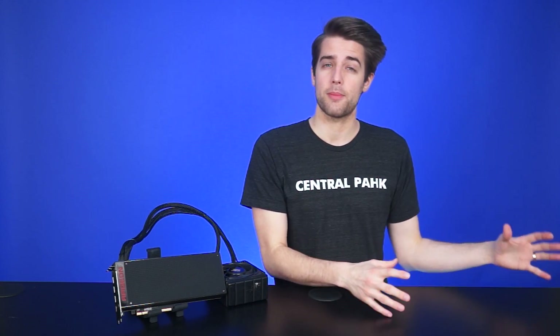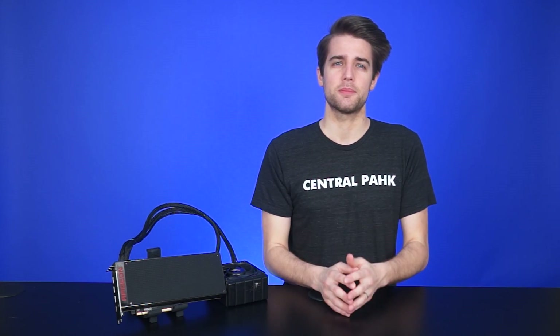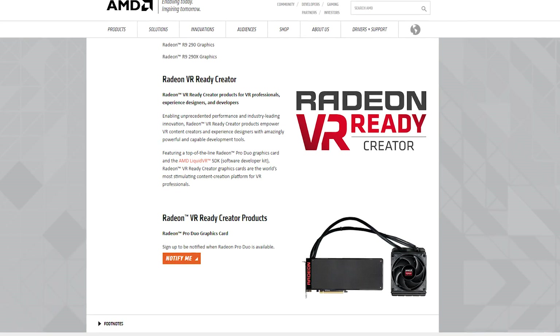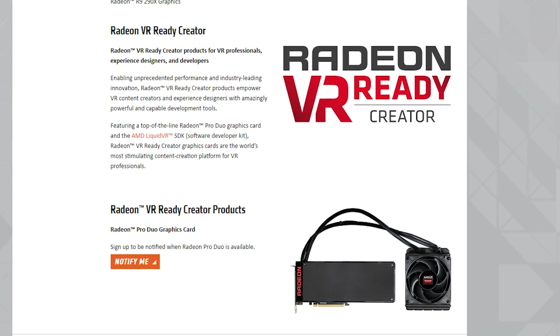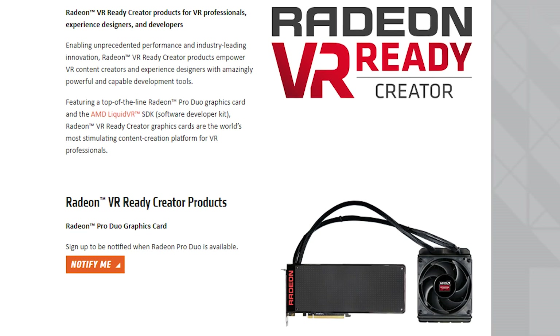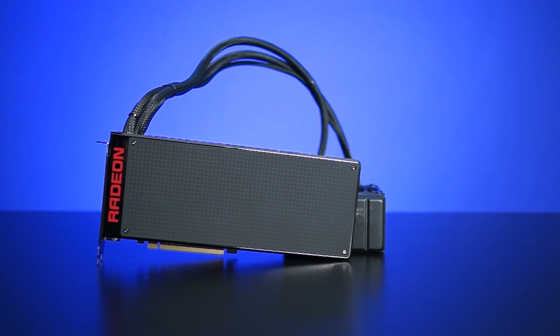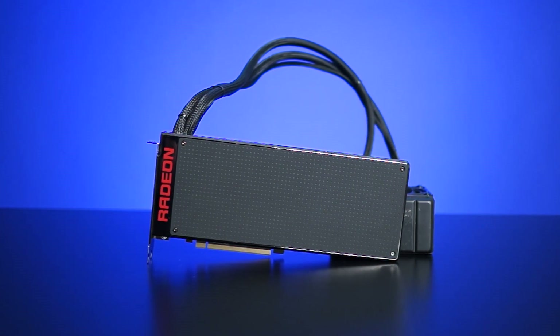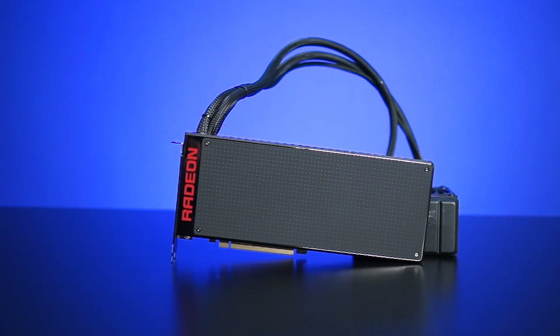Where this card is really going to shine is not in games, but in professional applications. AMD is heavily positioning this card as a tool for developers, especially VR, with the Pro Duo being the only product in their new Radeon VR Ready Creator program. No other single card can touch its compute performance, so it would be a great option for creators who need a heavy-hitting professional card but like to do some gaming too.